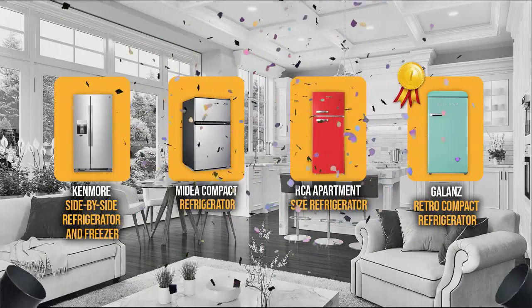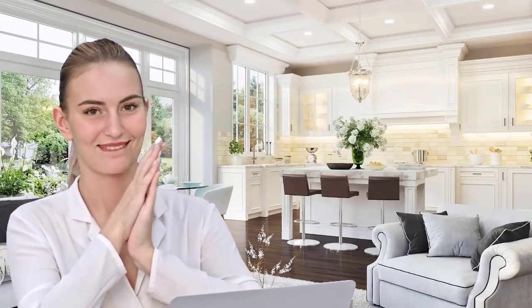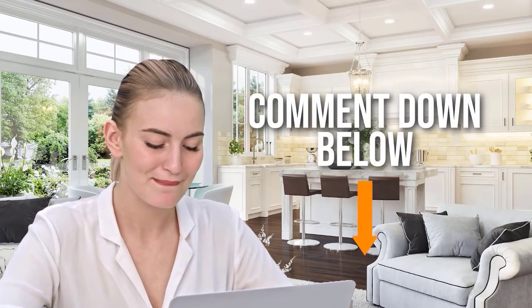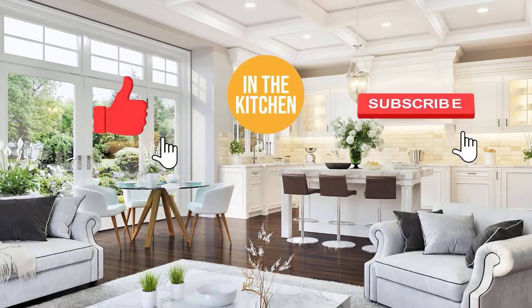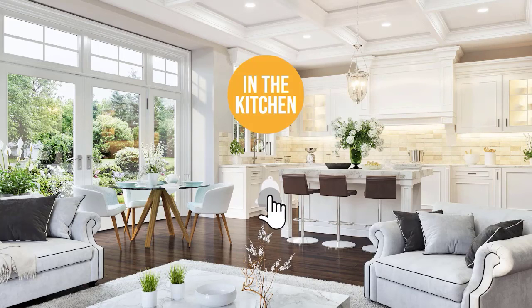And there you have it folks — the four refrigerators for home which got our team at In the Kitchen excited this year. If you have any contenders for our next refrigerator roundup that you'd like our team to test, drop it in the comment section below and we'll be sure to look it over. If you liked this video and it helped you in any way, please give it a like and hit the subscribe button to stay connected with all of our research into everything that makes our kitchens great. We look forward to seeing you in the kitchen again soon.